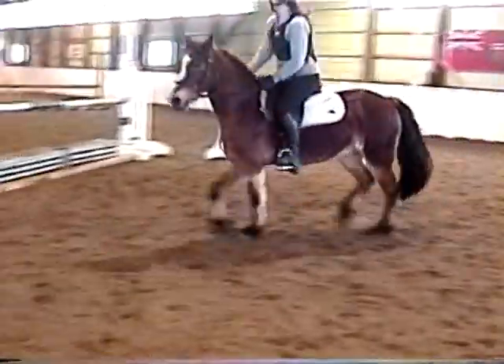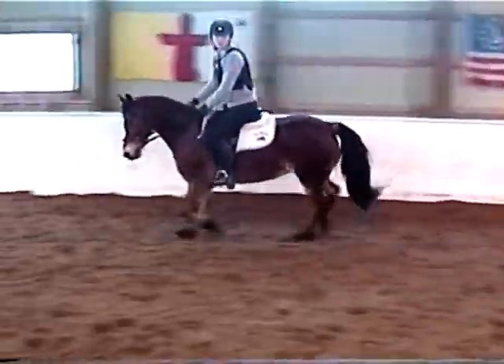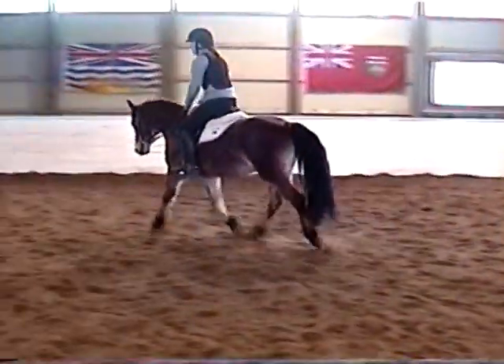Hari, medium Welsh mare, 13.1.5, available for lease, shown A's as well as schooling shows. All right, go ahead, kiddo.